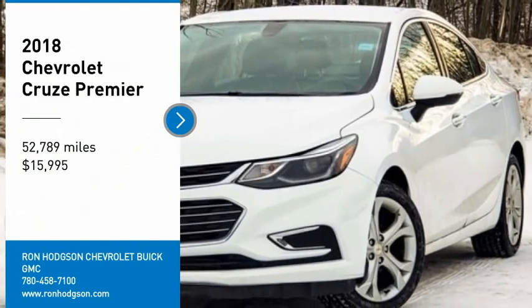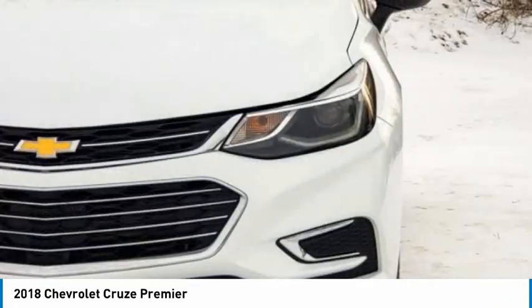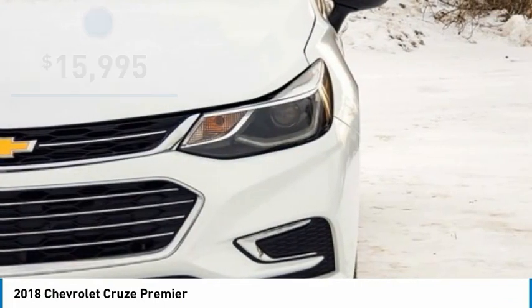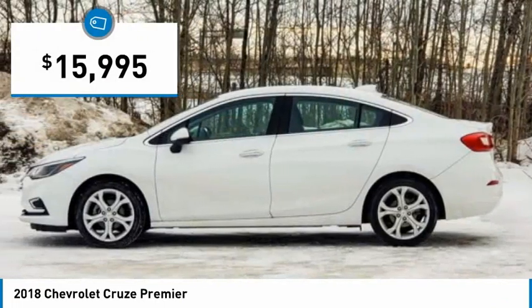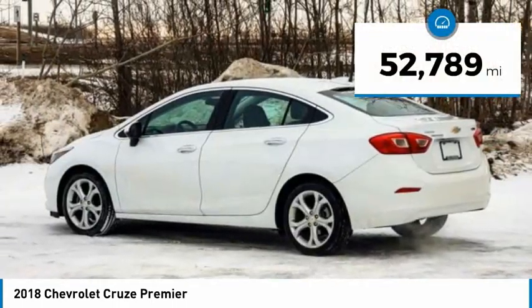Come test drive the 2018 Cruze. The Cruze blueprint calls for more than you'd expect and is priced below $20,000. This vehicle has less than 55,000 miles.